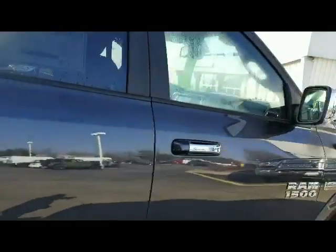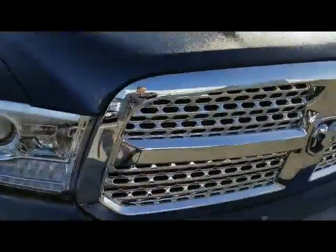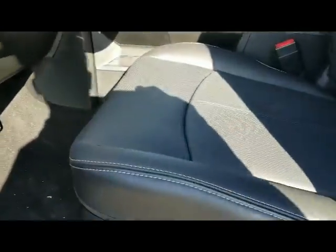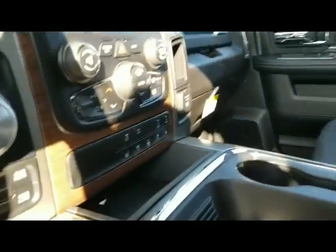Remote start, heated front seats, heated steering wheel, 8.4 inch touchscreen, a crew cab — definitely a comfortable ride. As you can see, plenty of space. It's got the right equipment on it as well.